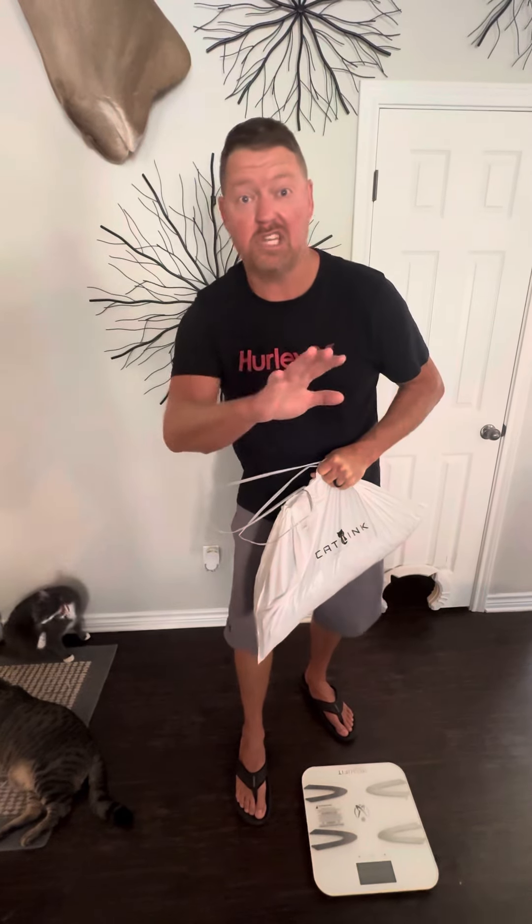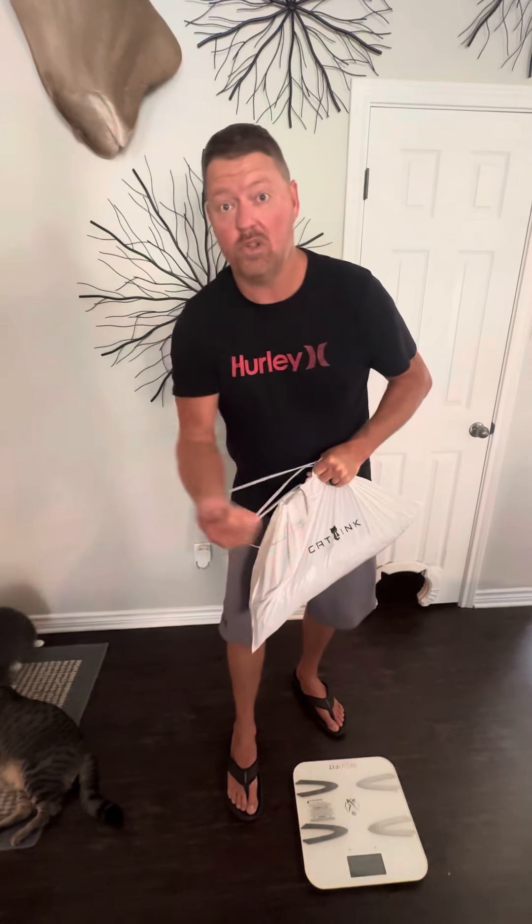We stick the bag in and that's it. We don't touch it for a week — pull the drawer out, take the bag out, throw another one in, and it's good to go for another week. Will your CatLink do that? Will your box do that — any box you have? I think not. I'm going to put the link to the cat litter and the CatLink down in the comments.